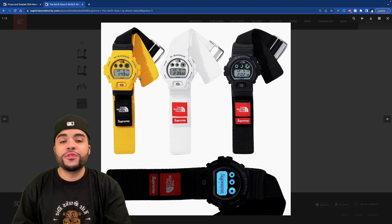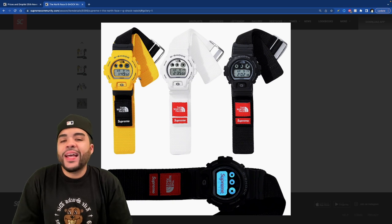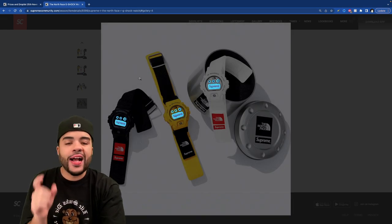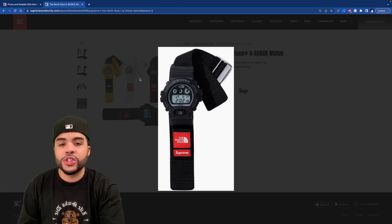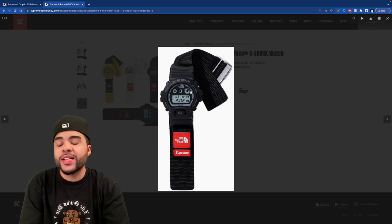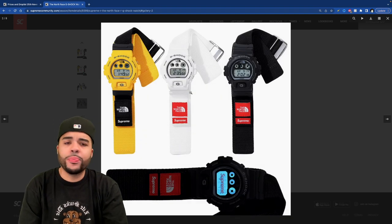Next up we got the G-Shock North Face Supreme watch. This one is okay — I wish the band was a regular G-Shock band or at least gave you the option to change it, but this hiking band is throwing me off. It comes in three colors, and the backlight is actually blue with the Supreme logo in it, which is a nice touch. My favorite is the black — I had a couple G-Shocks back in the day and wouldn't mind having another, but it's hit or miss.